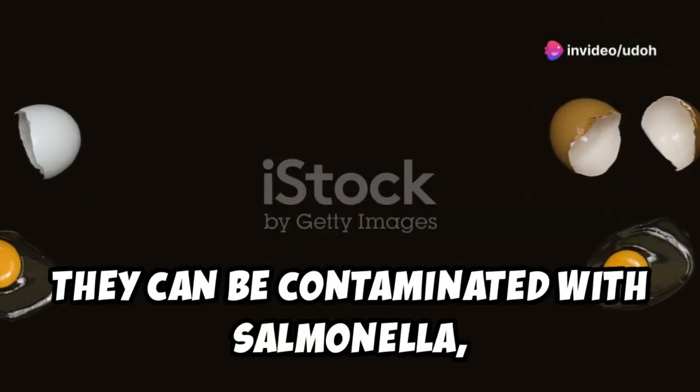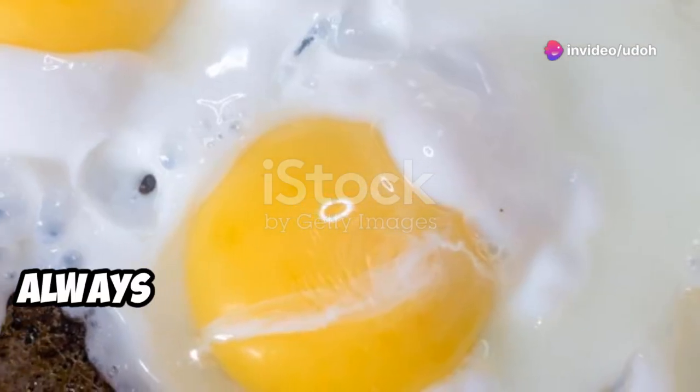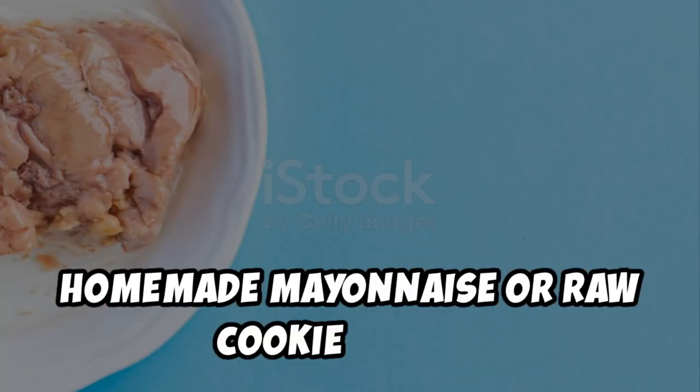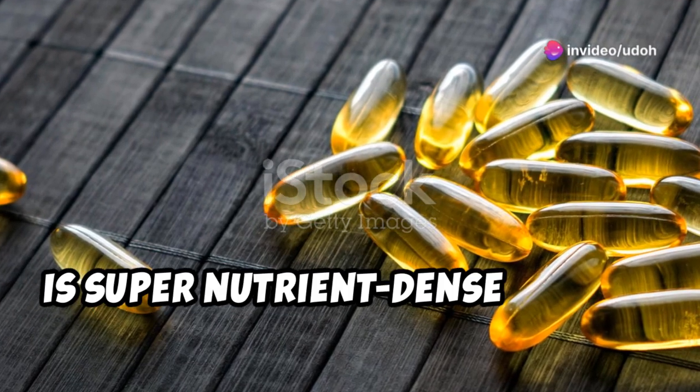Raw eggs are also a no — they can be contaminated with salmonella, which can cause severe food poisoning. Always cook your eggs thoroughly before eating. This includes avoiding foods like homemade mayonnaise or raw cookie dough.